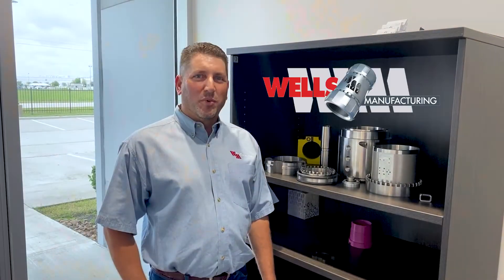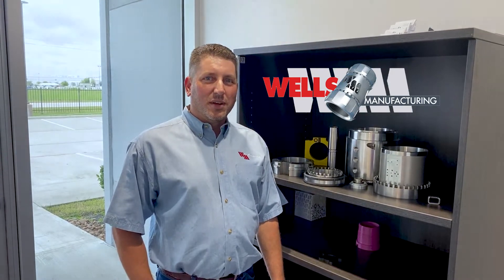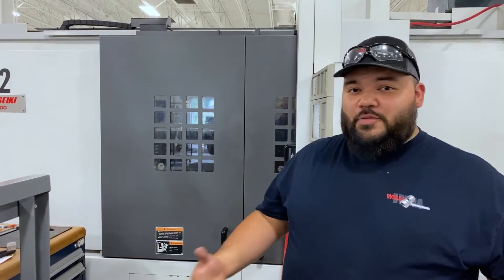With our previous coolant, our biggest issue was the foul smell. Two years ago we switched over to the Synergy 735 and this solved all of our issues. I actually went home and my wife thought I changed my profession. She's like, are you still a CNC machinist? She said, you don't stink anymore.